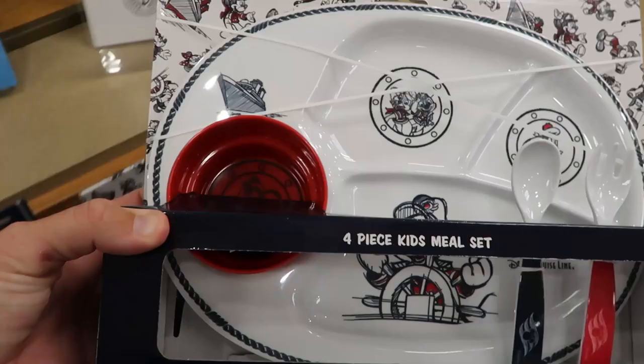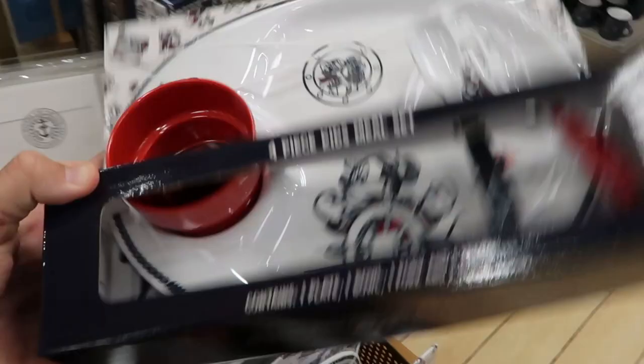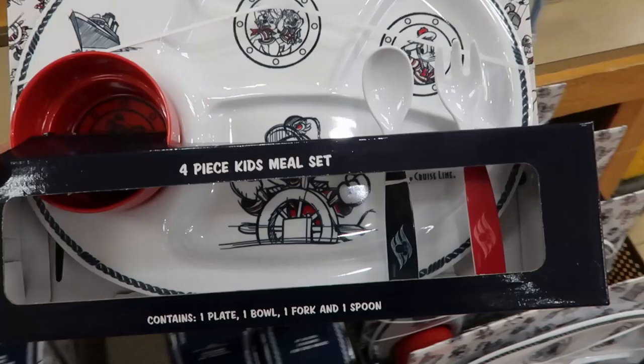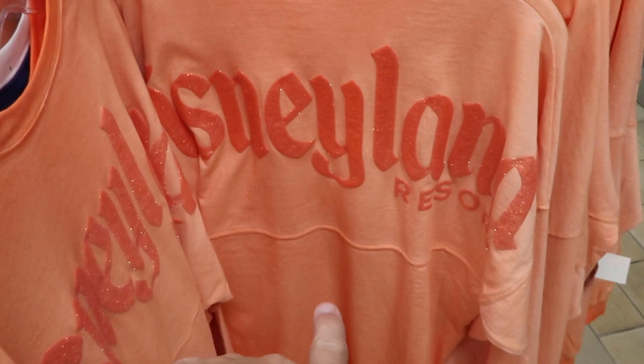They have a four-piece Disney Cruise Line kid's meal set here, and this is only $11.99 — this is a lot of fun. They also have Disneyland Resort spirit jerseys here, these are $39.99, and they have this one as well for $39.99. That one's kind of cool — it's like a copper color.